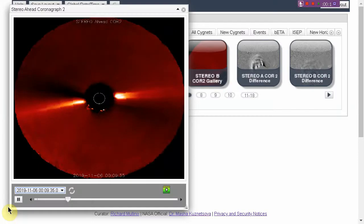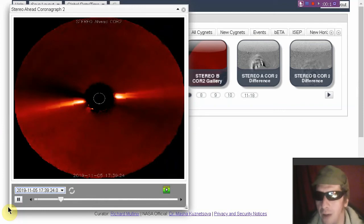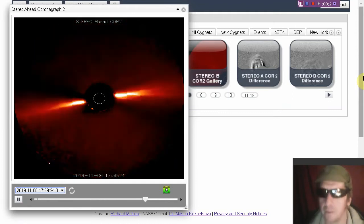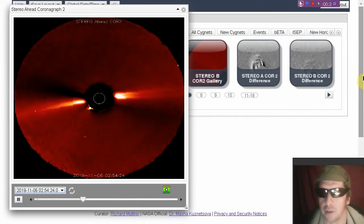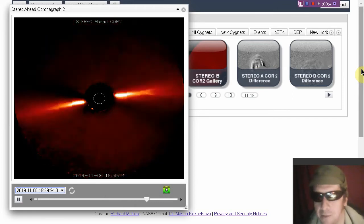Meanwhile, in the Smash Tower. We are looking at the Stereo A Space Weather Beacon as another coronal mass ejection kicks off. We saw this happening yesterday, called it, and our patrons saw the updates. Here we are in public talking about it again. There's the coronal mass ejection — it was forecasted as the plume started to come out.